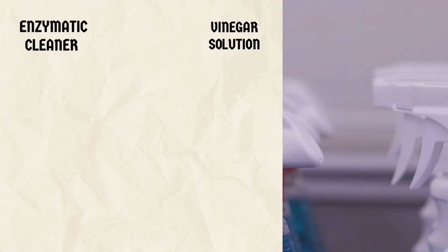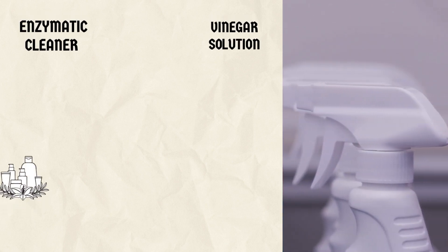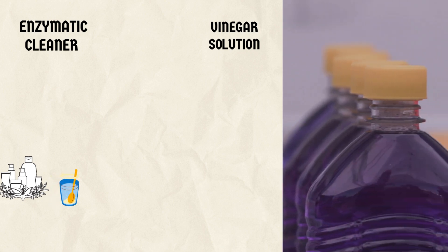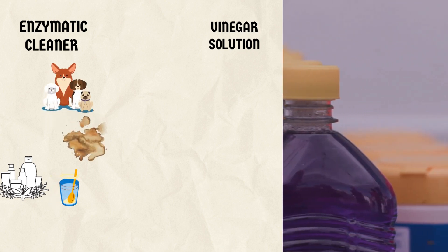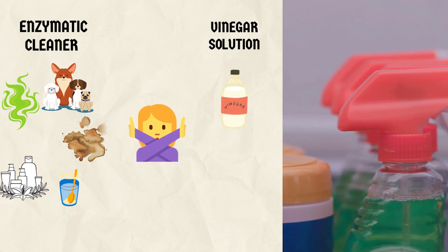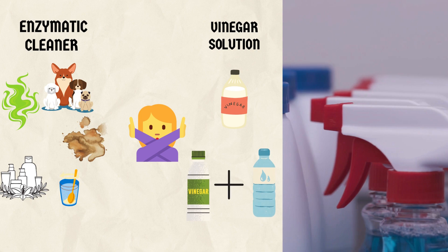5. Applying an enzymatic cleaner or vinegar solution. Enzymatic cleaners are specifically designed to break down organic matter, making them excellent for eliminating pet stains and odors. If you don't have an enzymatic cleaner, you can create a vinegar solution by mixing equal parts of white vinegar and water.